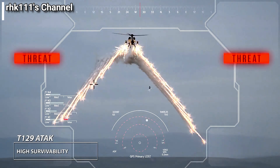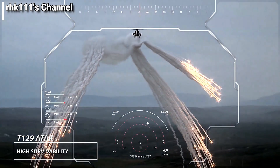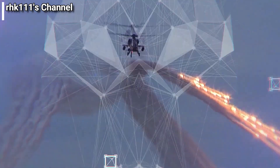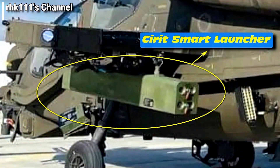These dispensers release infrared and radio frequency decoys to confuse infrared and radar sensors on enemy vehicles, aircraft, or missiles. As far as I know, the T-129 will be the only helicopter in the inventory of the Armed Forces of the Philippines with these types of dispensers — even the AW-159 Wildcat helicopters of the Philippine Navy reportedly lack this feature.